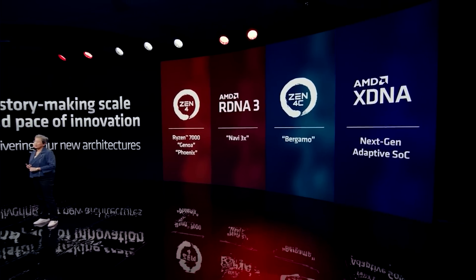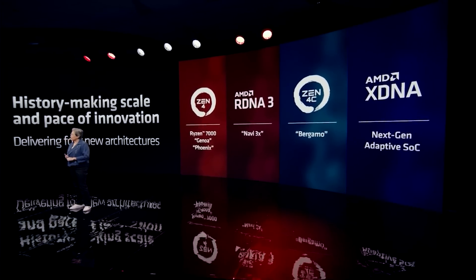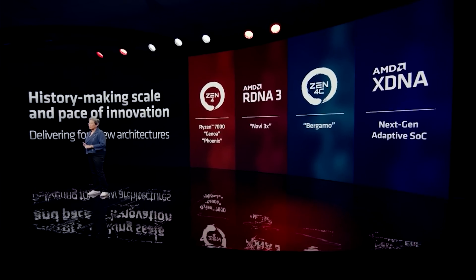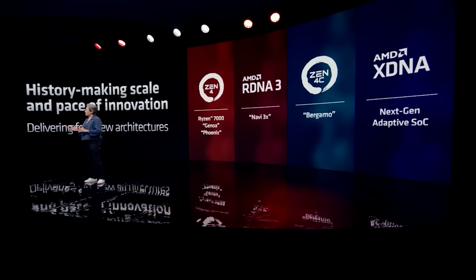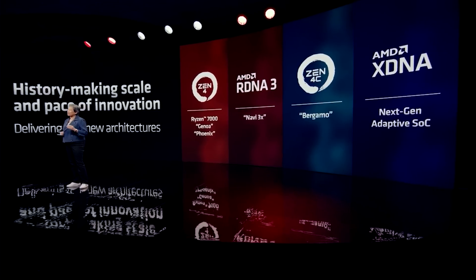Ladies and gentlemen, AMD are already giving us hints of what to expect with RDNA 4. There's not only going to be a huge performance uplift AMD are hinting at, but also significant architectural changes and feature changes which will be incorporated in the silicon. We're going to get into all of this after this message from the video's sponsor.